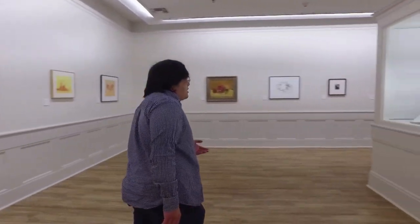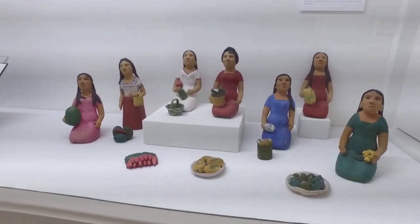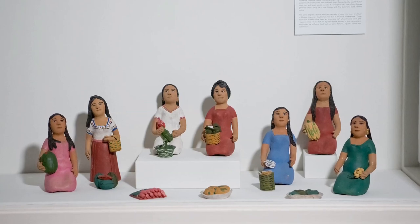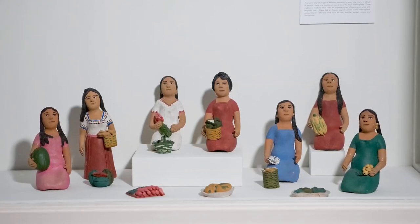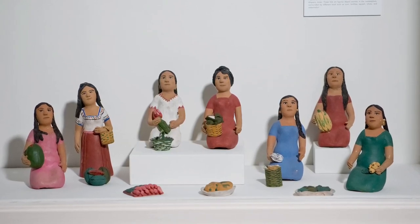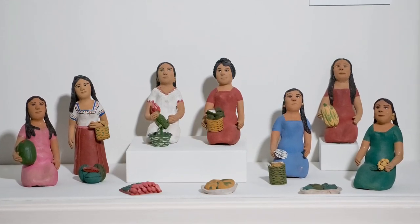Now let's take a look at some folk art figures created by Isara Alcantara Diaz and Jesus Aguilar Rivera. Isara began sculpting by creating the figures you see here today. Her husband Jesus would draw the designs and she would sculpt them. These figures show the rural daily life in Oaxaca, Mexico. This scene is of women in a traditional Mexican marketplace called a mercado. They have many different kinds of foods — watermelon, squash, tortillas, and corn.